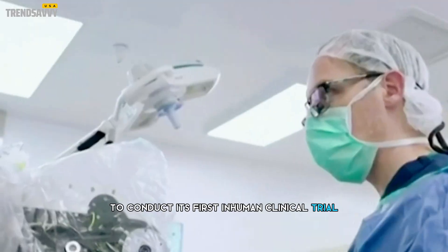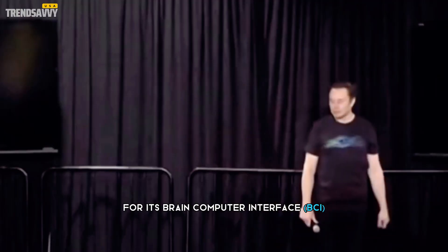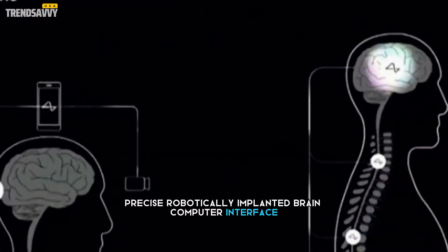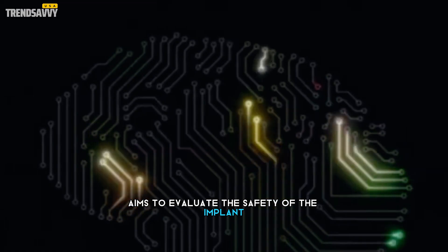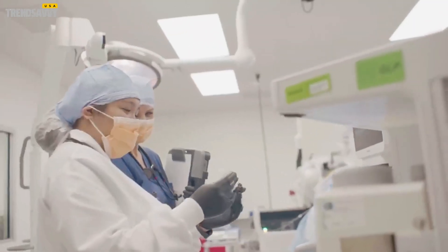Neuralink received approval to conduct its first-in-human clinical trial for its brain-computer interface BCI implant. The trial, known as the PRIME Study — Precise Robotically Implanted Brain Computer Interface — aims to evaluate the safety of the implant and surgical robot and assess the initial functionality of the BCI for enabling people with paralysis to control external devices with their thoughts.